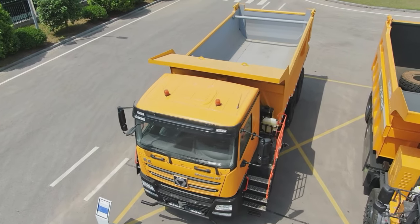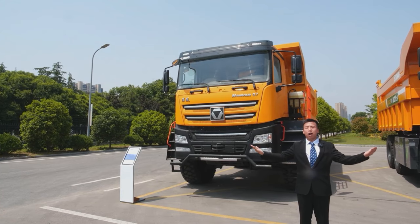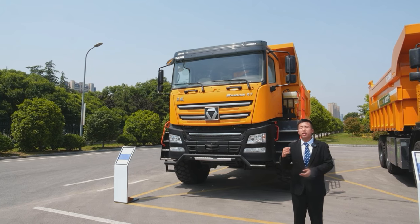Strong load bearing, high attendance, and considerable earnings. XCMG Off-Highway Wide-Body Dump Trucks remain committed to giving customers the first priority, and we keep delivering the best mining transportation solutions.